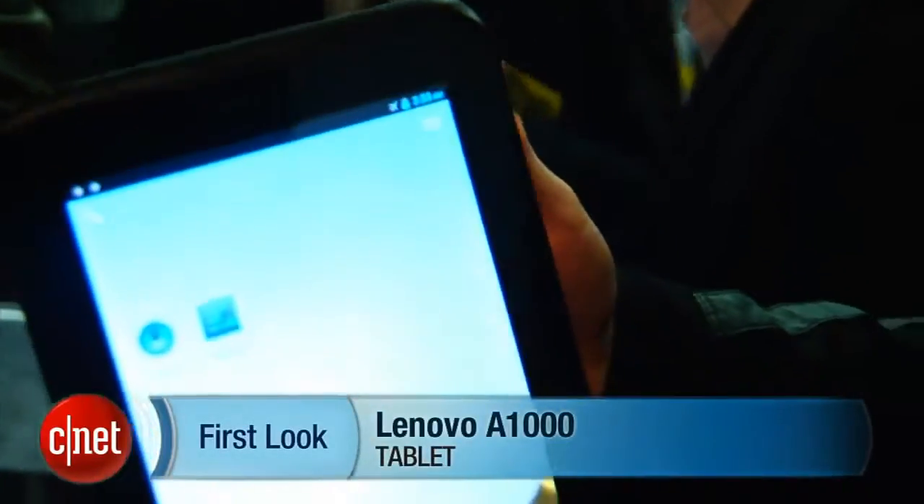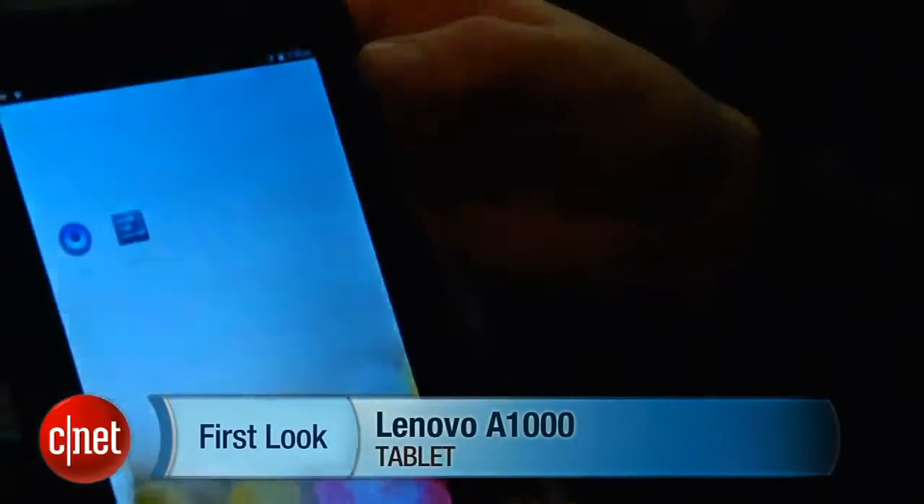Hello, I'm Luke Westray for CNET here at Mobile World Congress 2013. We're taking a look at two new 7-inch Lenovo tablets. First up is this chap — this is the Lenovo A1000.